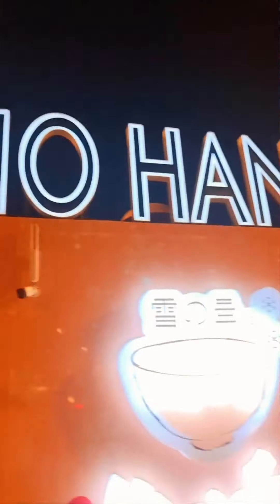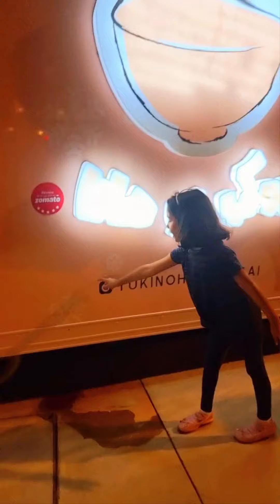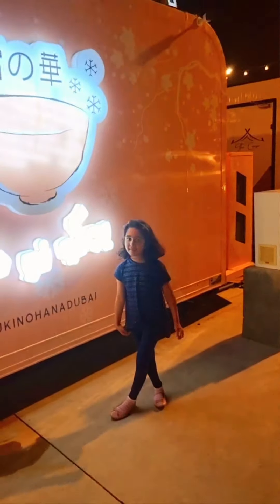This is what we were talking about. This is Yuki no Hana, and this is the silent ramen. This is the Instagram logo — it says Yuki no Hana to buy. That's the cookie spray.